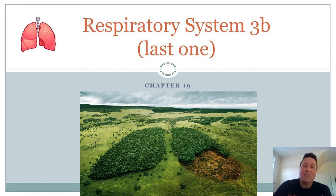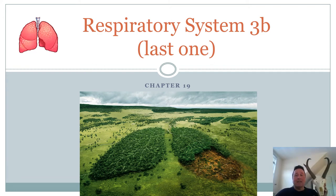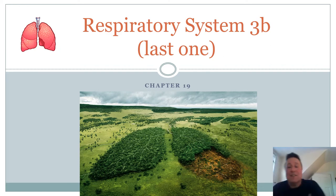Welcome everyone to the last respiratory lecture. Next week I will start the urinary system - the kidneys, good stuff. I have not shown you a skull yet. You can see this one is an exceptional athlete - it's out west in the United States and it has an amazing respiratory system. We'll talk about him at the end of this lecture.